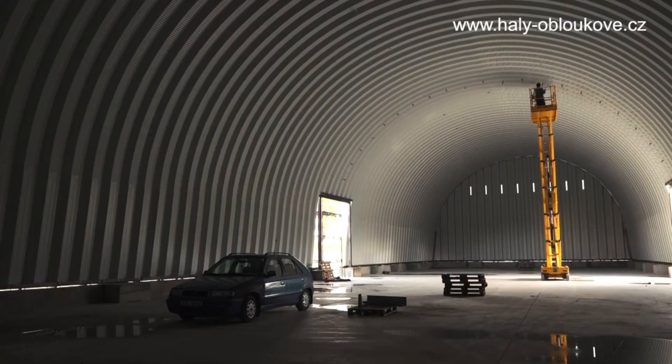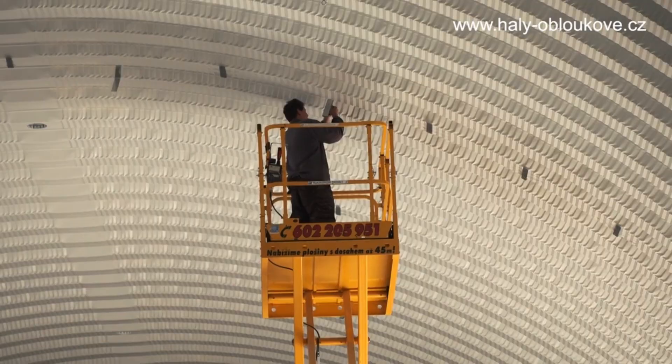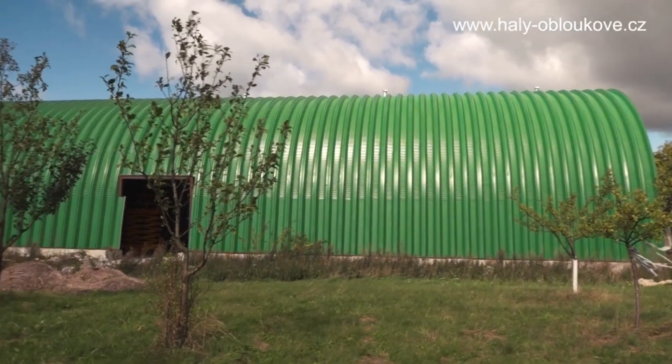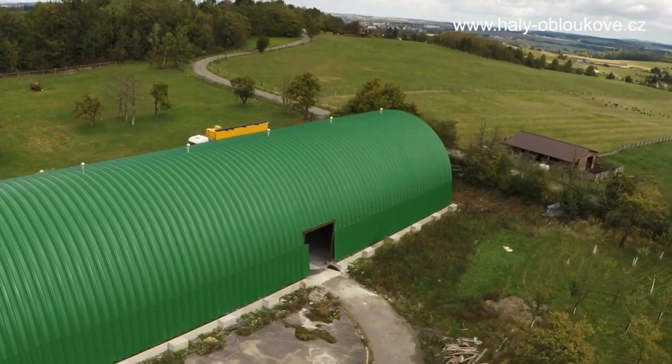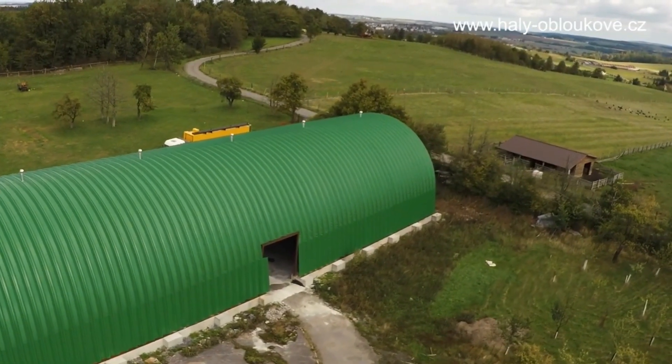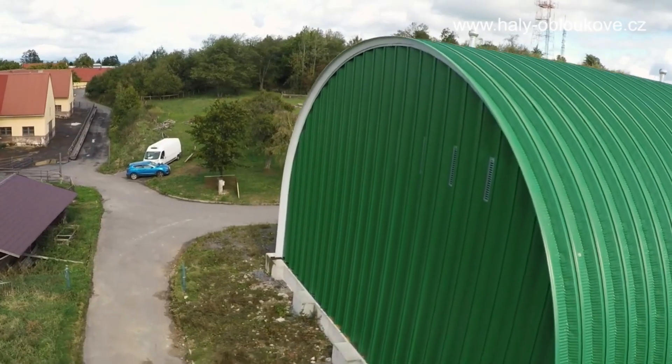The company employs the K-SPAN system, which combines affordability, rapid construction, and low electricity costs. Remarkably, these buildings are virtually maintenance-free from the moment of construction completion throughout their entire service life, offering a practical and efficient solution for a wide range of applications.